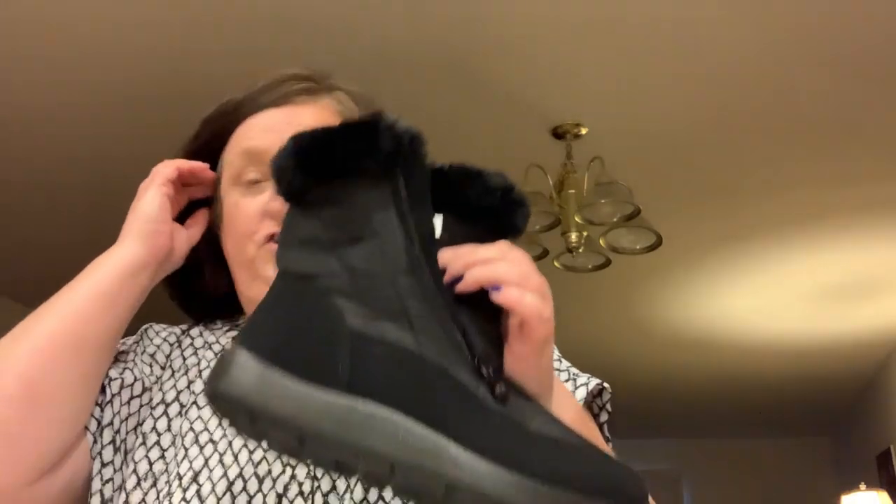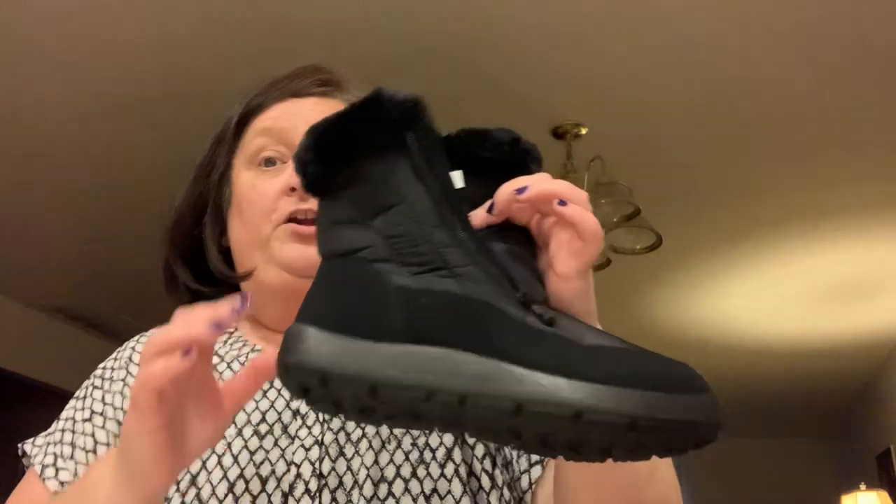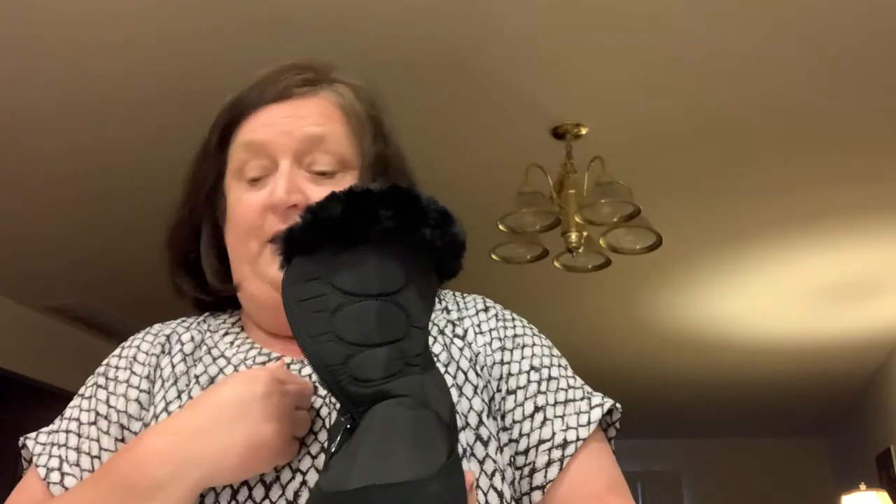They are so, so warm. I want to call it nylon, but these are waterproof winter boots — waterproof. That's what got my attention.